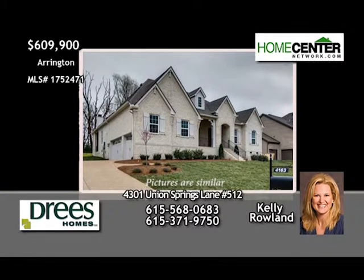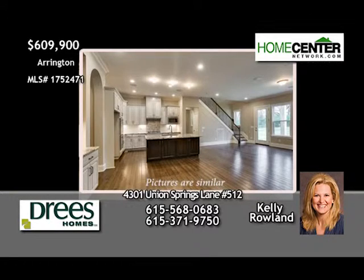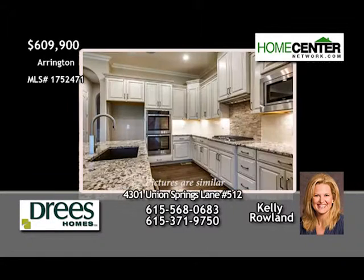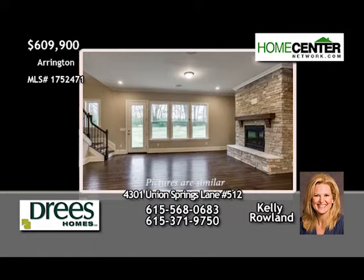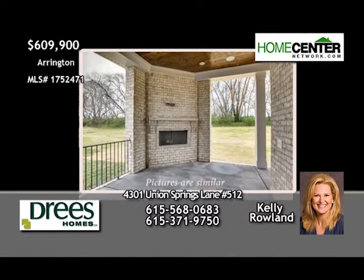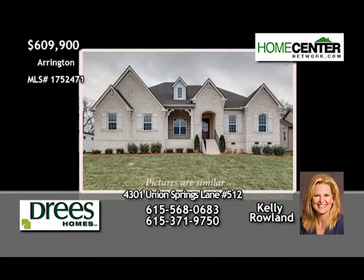Kelly Rowland says you should see this fantastic four-bedroom Drees home in Arrington. It's two stories with ten-foot ceilings, a formal dining room, and a dream kitchen and breakfast room opening to the family room with stone fireplace. There's also a second-floor bonus and media room. The covered porch with fireplace faces a treed open space, making it the perfect spot for relaxing. Call Kelly at 615-568-0683.